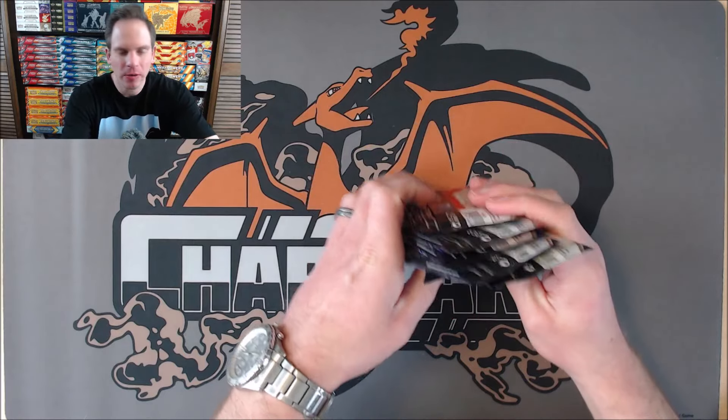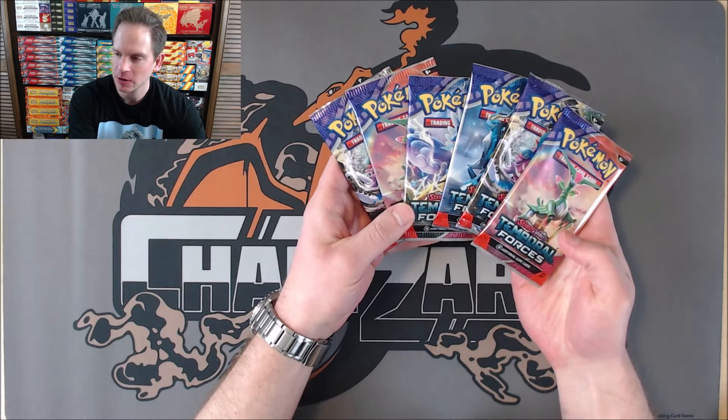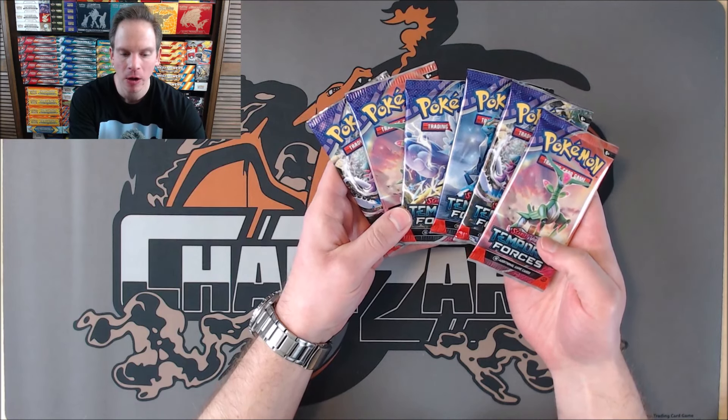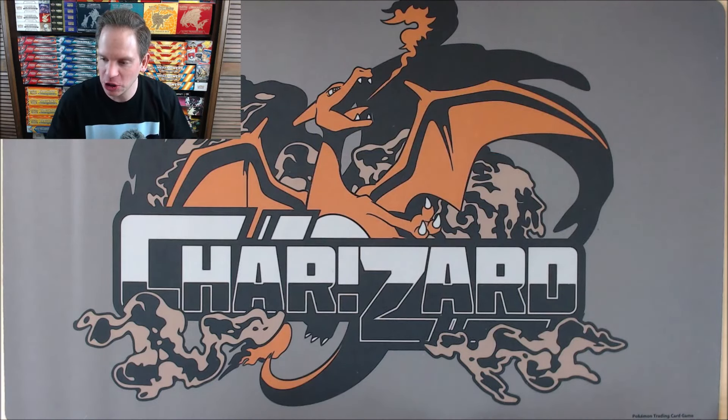Temporal Forces is based around two sets of trio Pokemon. There are the Swords of Justice — four Pokemon technically — but three of the four are future Paradox Pokemon. And then of course the Legendary Beasts from the Johto region; those three are ancient Pokemon.